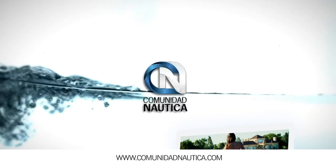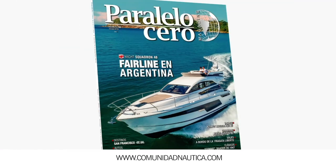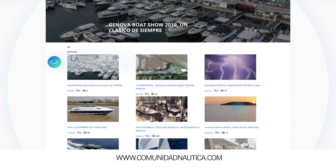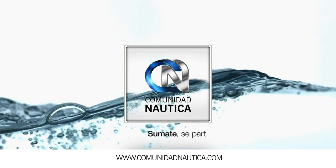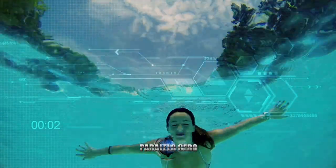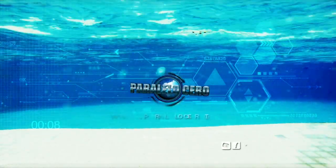ComunidadNautica.com — the website with content from Paralelo Cero TV, tests and reviews from Esloras TV, and articles from Paralelo Cero Magazine. Day-to-day news, the latest in national and international boating — everything you want and need to know. ComunidadNautica.com. Join us, be part of this world. And if you want to watch this program online live, you can do so at the official page Elgarage.com.